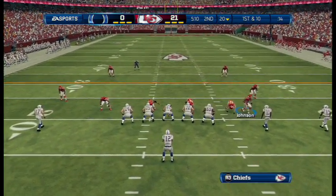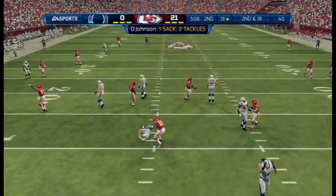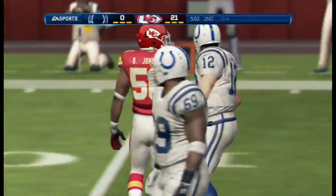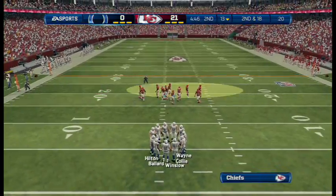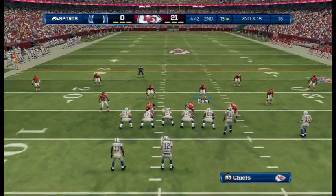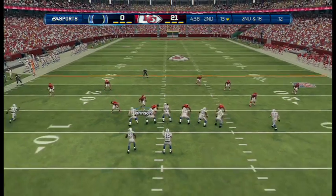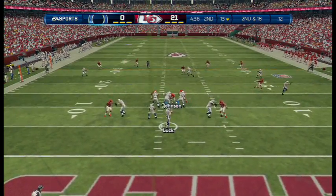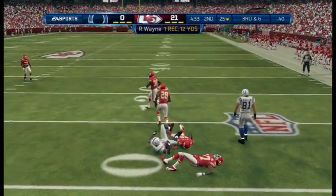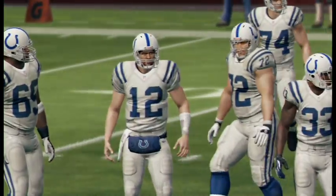They've come out in the dime package. Shotgun — and he's taken down. When you get sacked like that, the quarterback has to know: in this league, the rules allow you to throw it away. No use holding on to that football, taking those hits, losing yards, and putting your team in a tough position. They completed the pass, but it still did not get a first down.